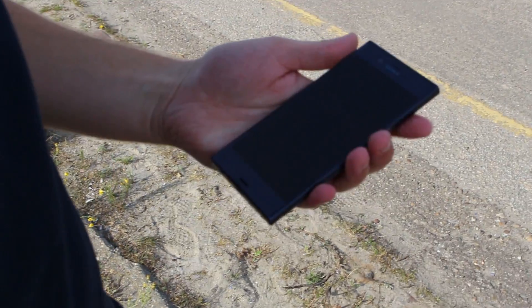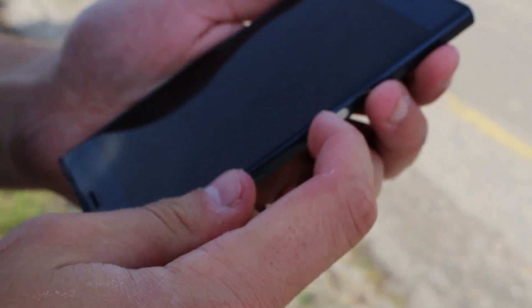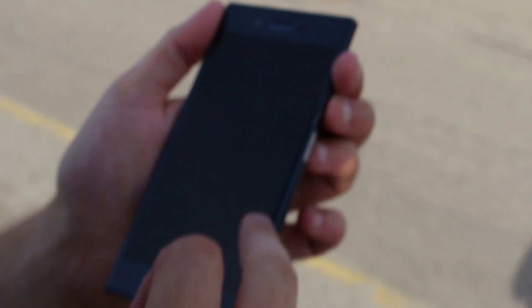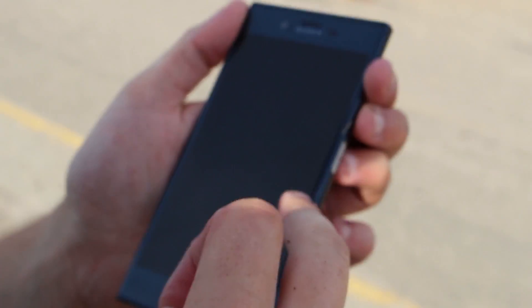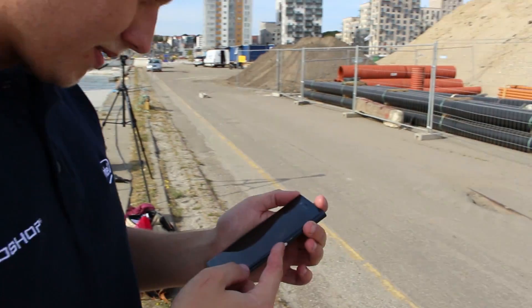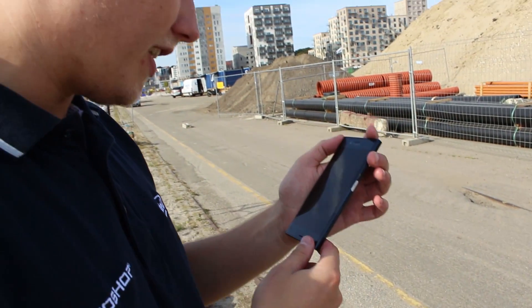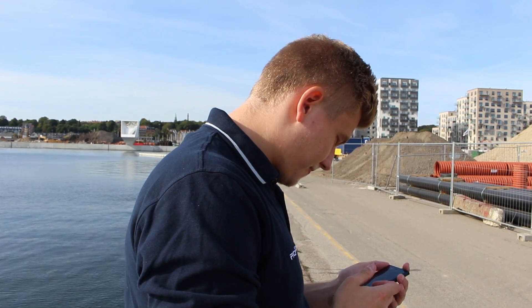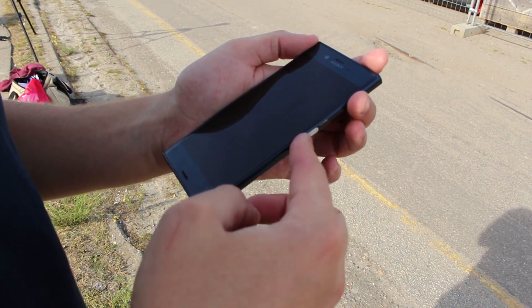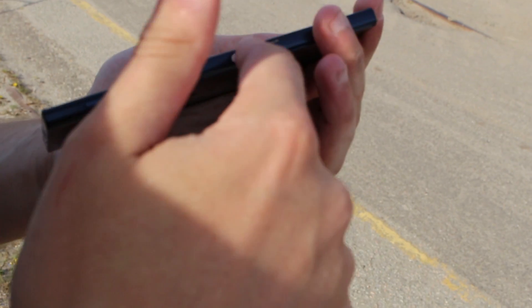For the first time, we have a locked or dead screen — not sure yet. There is some kind of reaction, but we don't have a working phone anymore. I can see the time and everything, but the brightness is all the way down and the apps and programs are jumping around. Everything is happening at the same time, so hopes of a working phone after five minutes under ten meters of water is a bit too much. We're not going to be testing it at 11 or 12 meters.